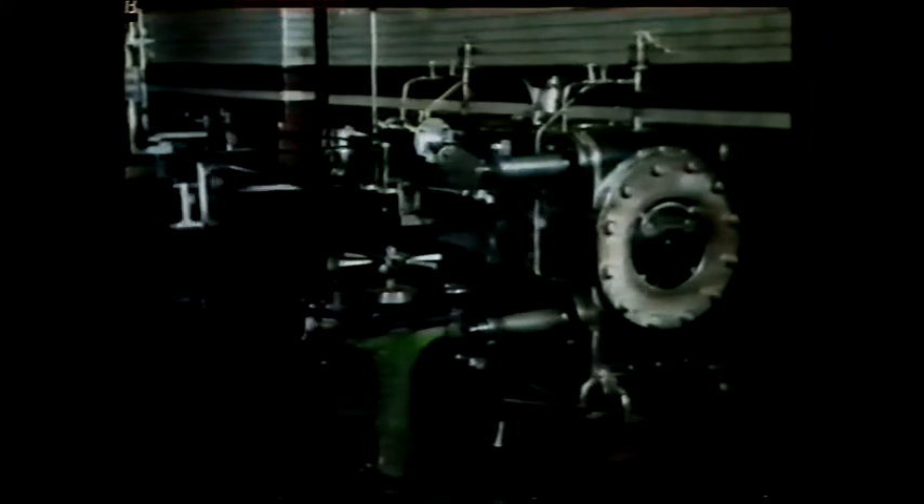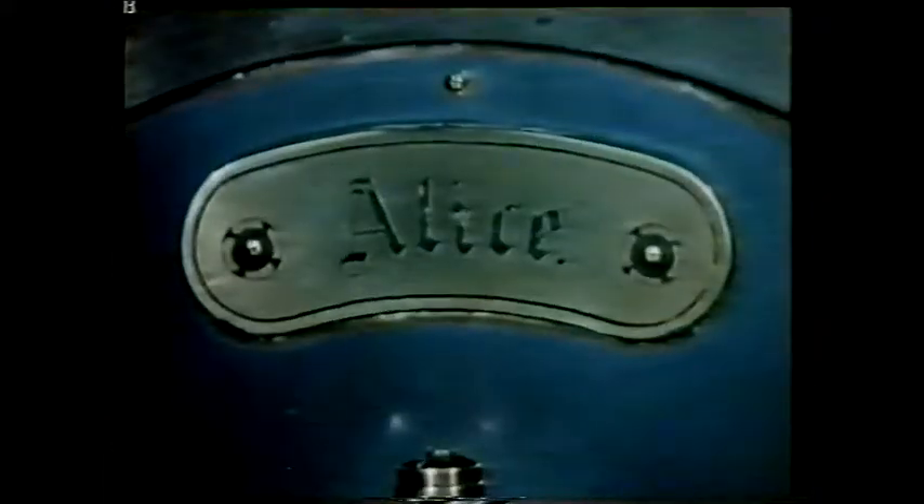They named the high-pressure cylinder Hilda, and the low-pressure cylinder they christened Alice. The engine is driven by steam, which is generated in a boiler.